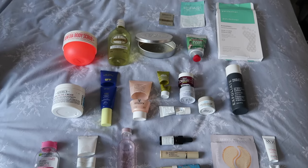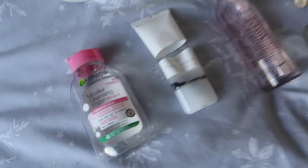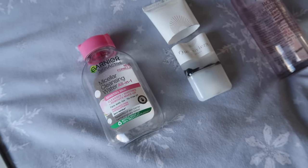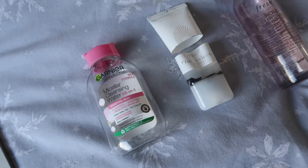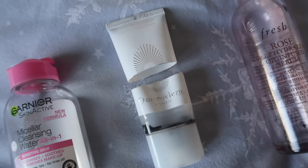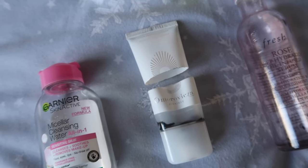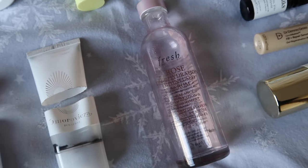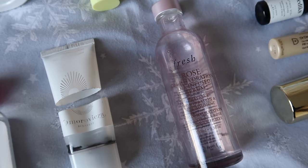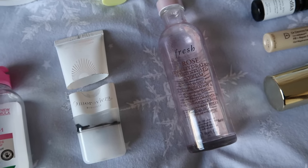As always skincare made up the majority of my empties. Garnier micellar water — I've used up many in the past and will use many in the future, no introduction needed. The Omraviza cleanser I used through my 12 Pans of Christmas — it was fine but I wouldn't rush to repurchase it. The Fresh rose serum — if you watched my main project pan this year you know the saga. I really enjoyed it at first, but it definitely went off.